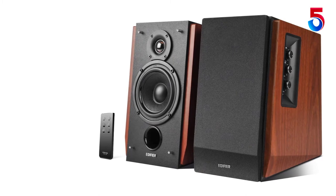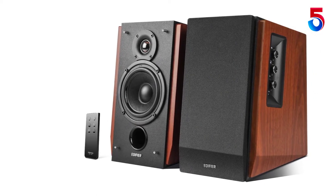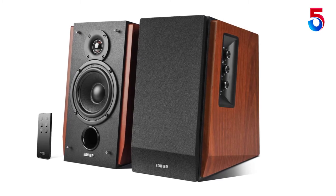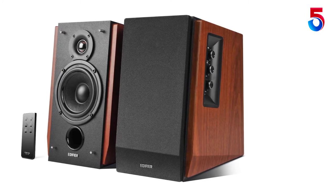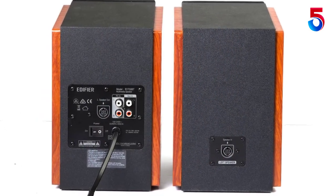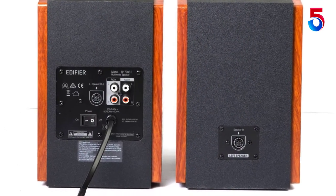These speakers come with a remote control with which you can control the volume, switch the sources of the input, and unmute and mute just with the press of a button. Apart from being full of amazing features, these studio monitor speakers are also made using high quality wood, and as a result they complement home decor exceptionally.